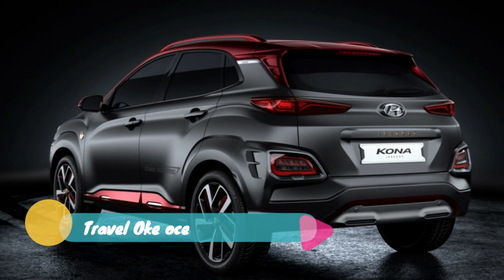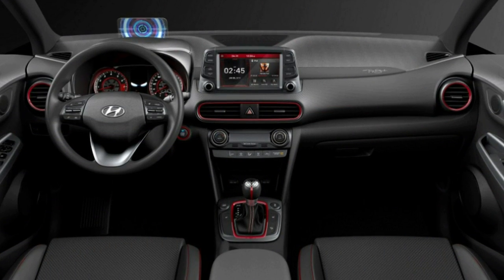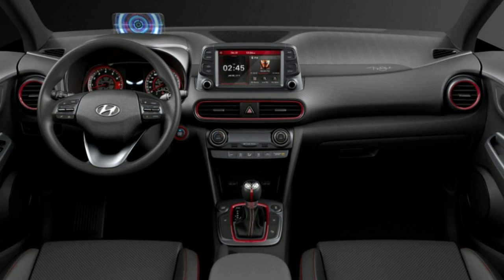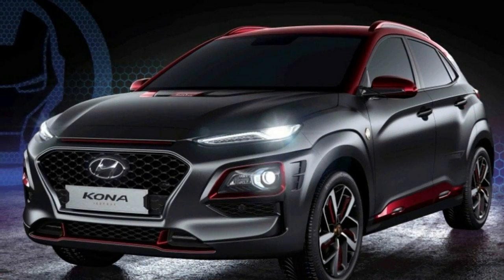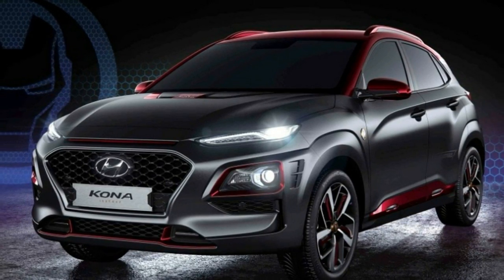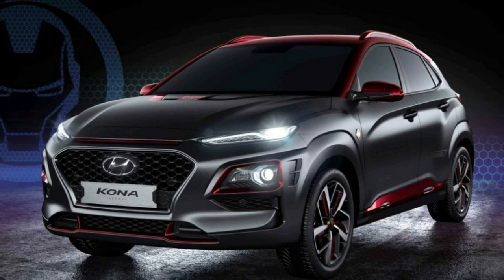The Hyundai Kona Iron Man edition is not the first superhero-themed car available to the public, nor is it the first Iron Man car. Jeep previously had a special edition Renegade for the Batman vs Superman movie. And while it wasn't the Iron Man superhero, Isuzu had a special edition VX Cross for the Iron Man triathlon event.